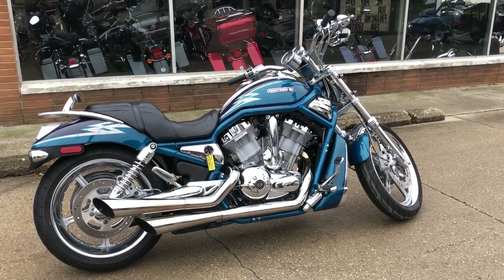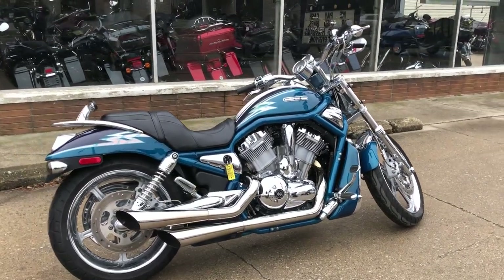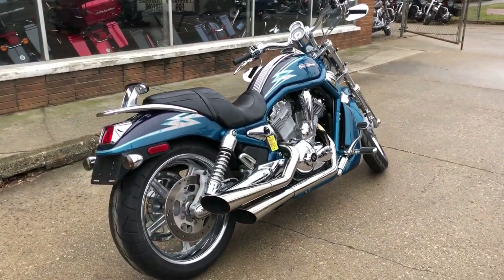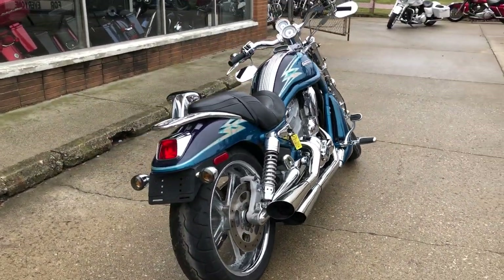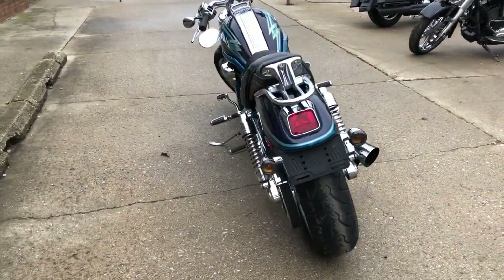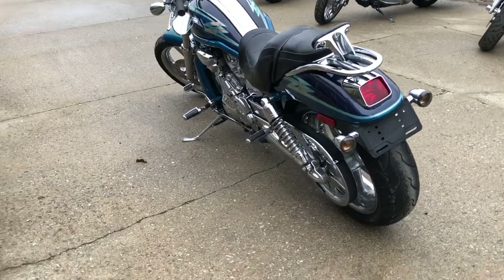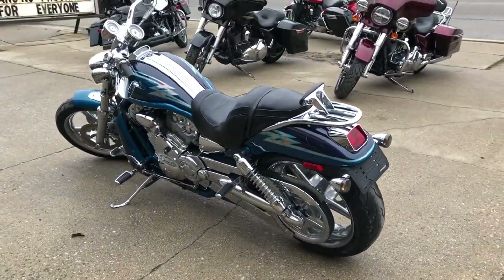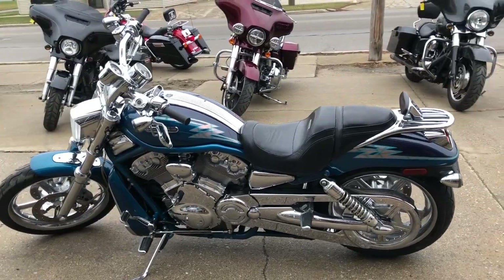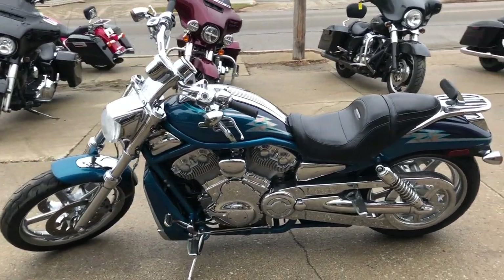Hey guys, thanks for checking out approvalpowersports.com and our YouTube page. What we have here is a used Harley V-Rod Screaming Eagle Edition for sale — only 13,283 miles. This one's loaded with chrome and Screaming Eagle motor. It's got chrome wheels, chrome front end, chrome switch housings, chrome levers, chrome swing arm, chrome belt cover.